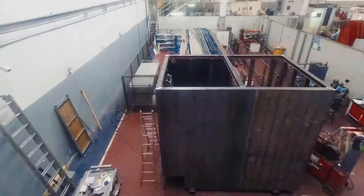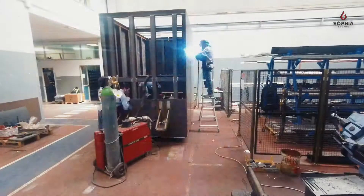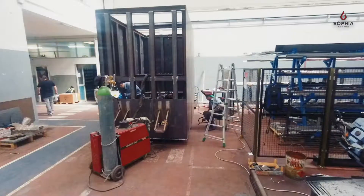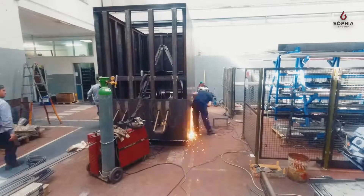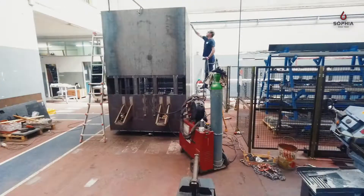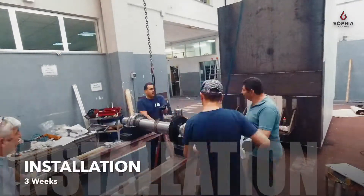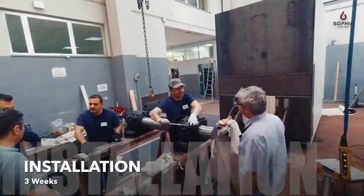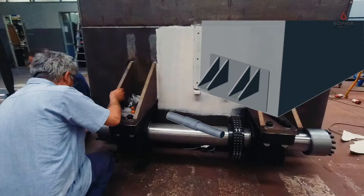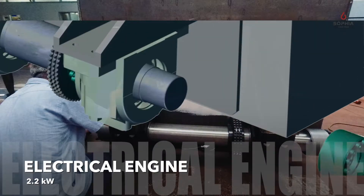It is designed and developed with the aim to shield X-ray radiation coming from nuclear testing. Door production and assembly took 3 months, while the installation procedure and its qualification was 3 weeks long. It is moved by an electrical engine of 2.2 kW.